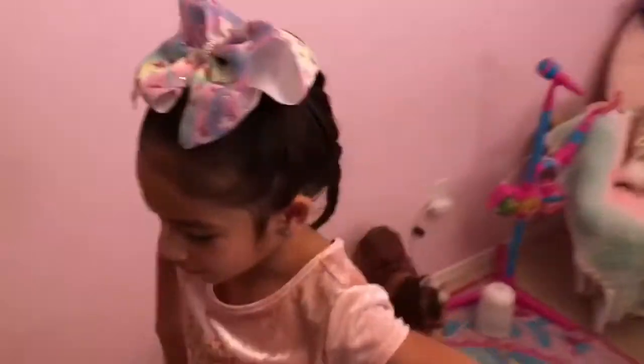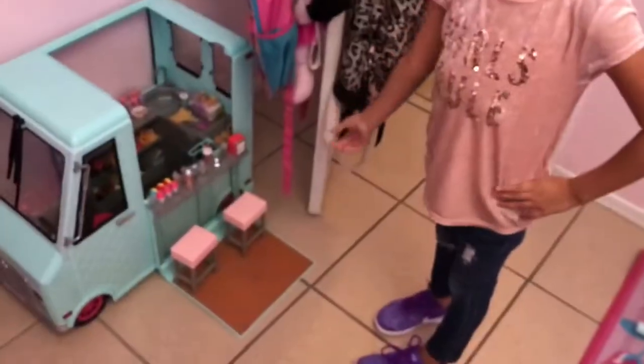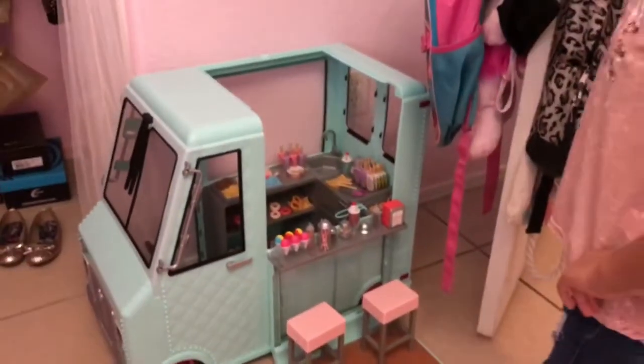And when you walk in, if you turn this way, you can see the thing that I got for Christmas. What is it? My American Girl with an ice cream truck.